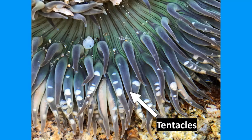Anemones are cnidarians, which means they have tentacles that have stinging cells in them, just like jellies, that help them stun and catch their prey.